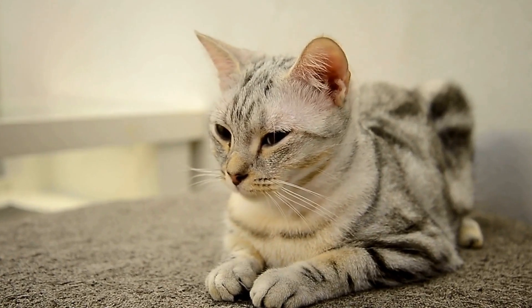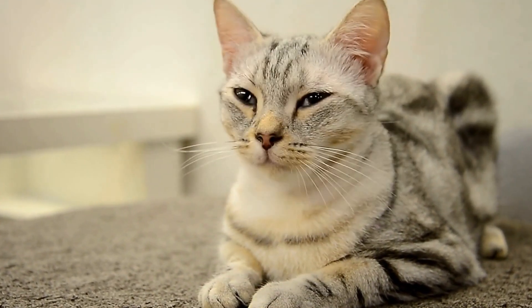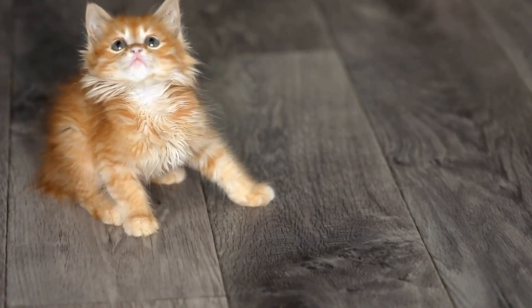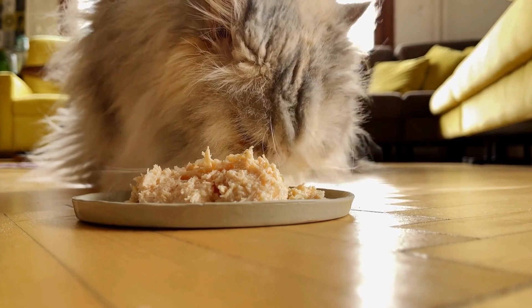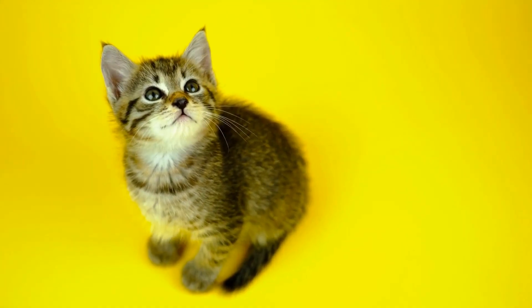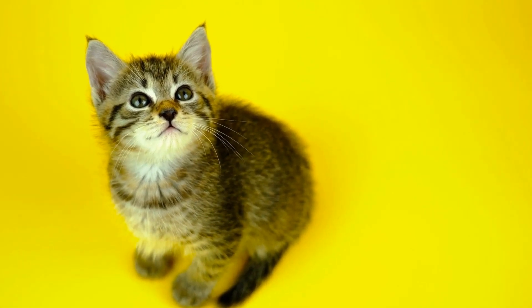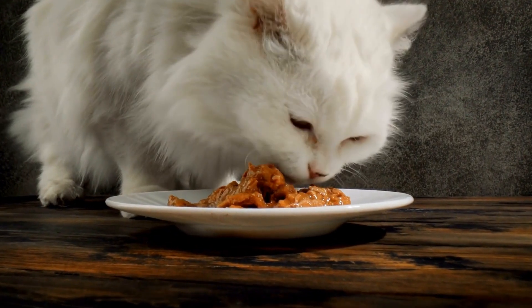One of the reasons why cats are so attracted to miniature bunk beds is their instinctual need for elevation. Cats are natural climbers and feel safe when they are able to perch in high places. Bunk beds, with their multiple levels, offer cats the perfect vantage point to observe their surroundings, giving them a sense of security and allowing them to keep an eye on potential threats or opportunities for play.